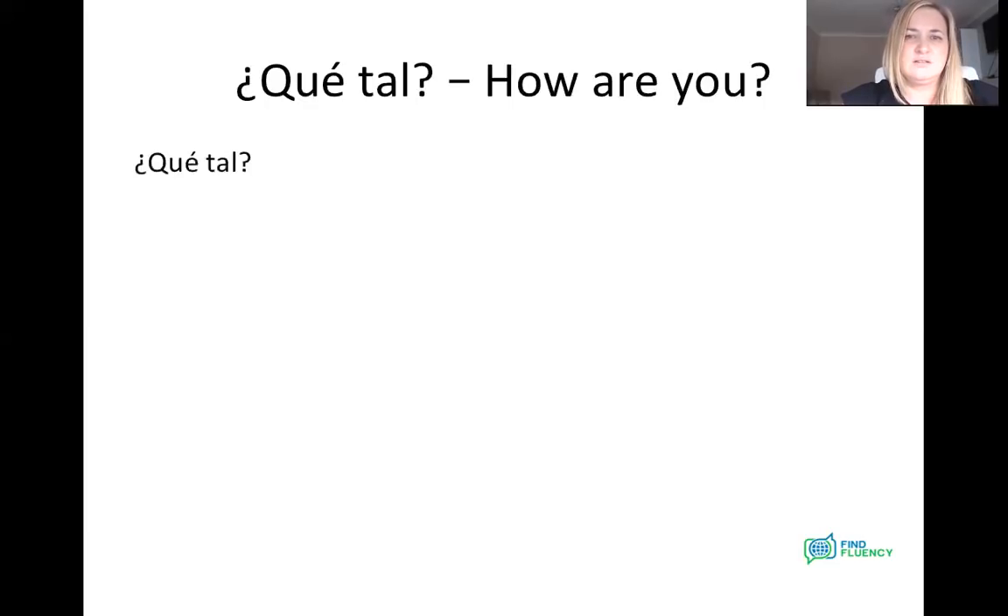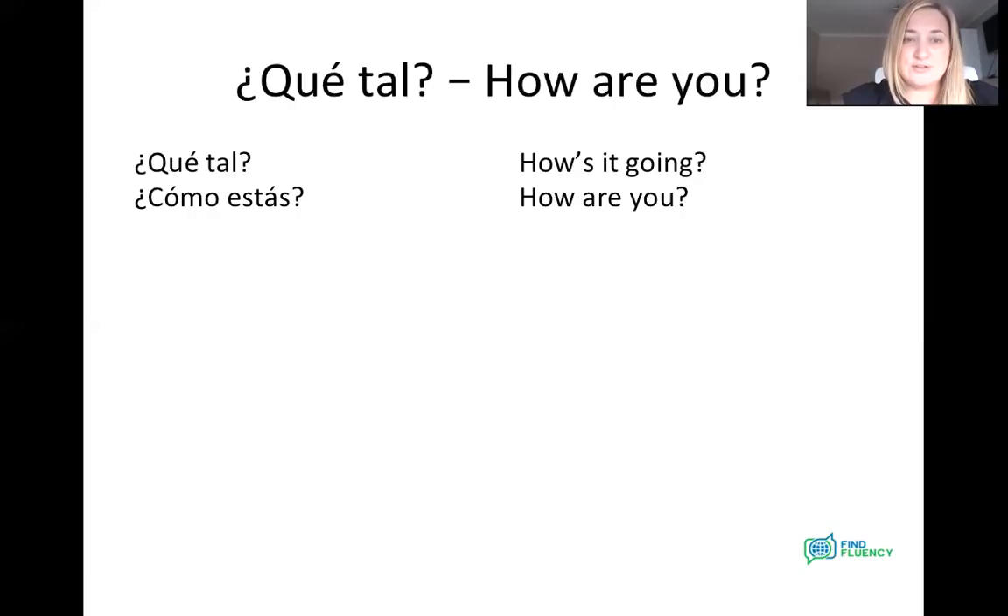Qué tal — so how's it going? Another informal way of asking someone how are you getting on is cómo estás. Cómo estás — maybe try and repeat that one. Cómo estás. And that one means how are you — informal again.